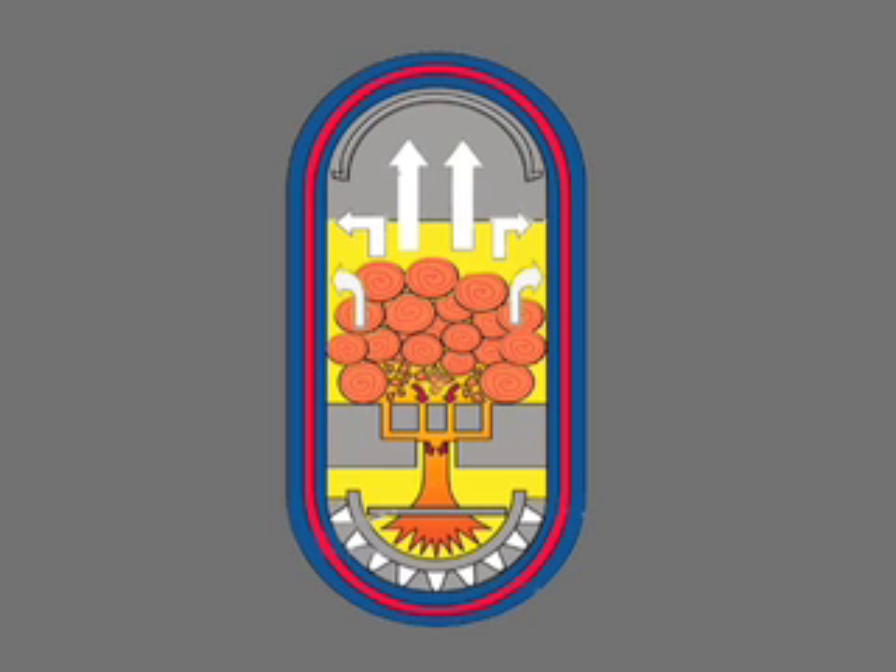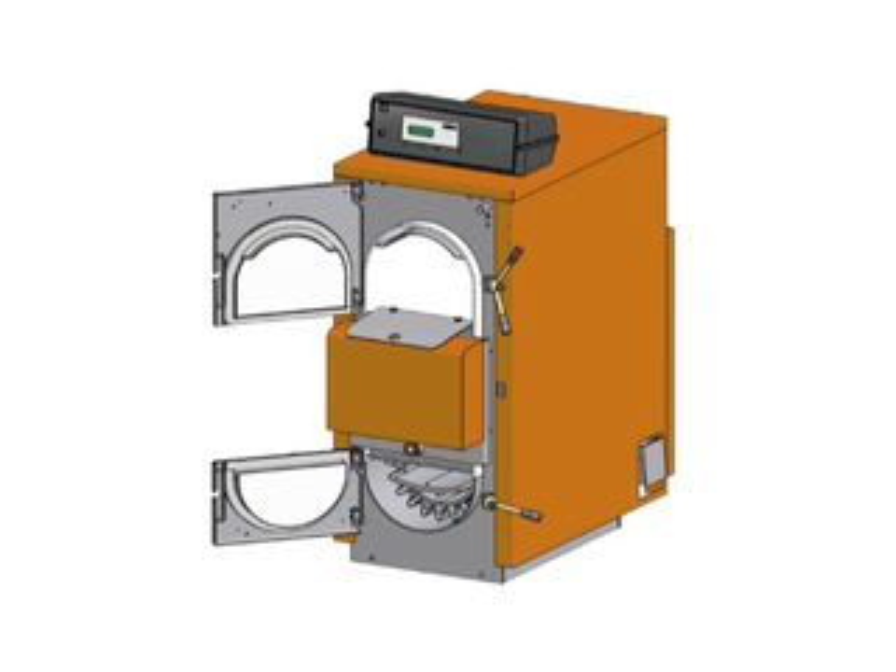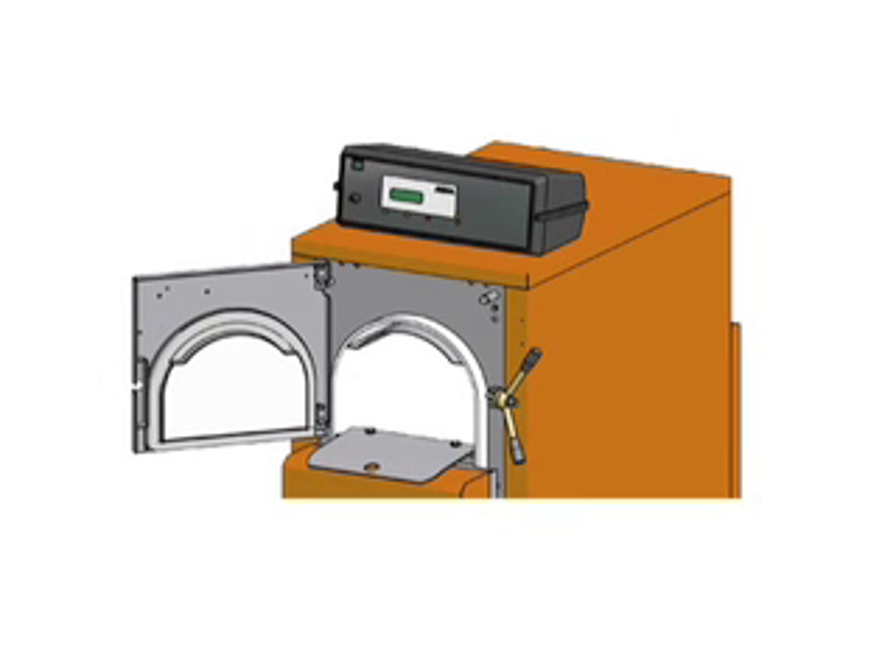Generally, this causes a higher acid level in the combustion process. In this condition, we suggest the use of Arca models with a firebox in stainless steel. In these conditions, stainless steel fireboxes last about three times longer than carbon steel.